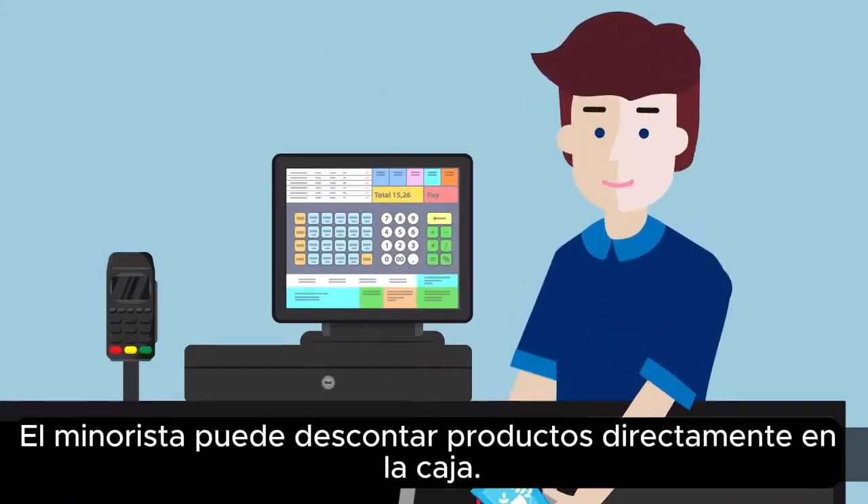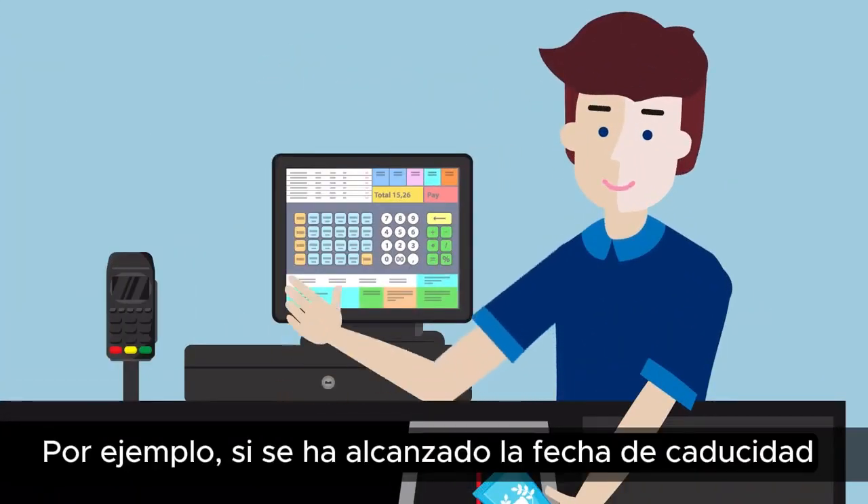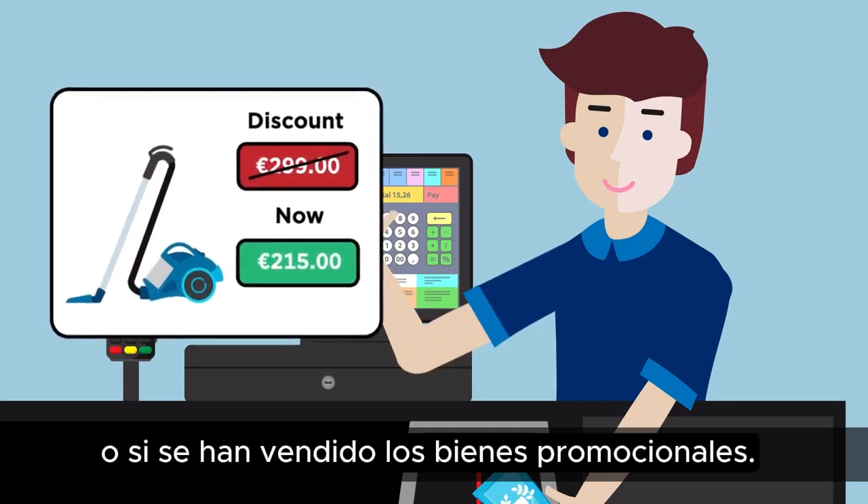The retailer can discount products directly at the checkout — for example, when the expiry date has been reached, or when promotional goods are sold.